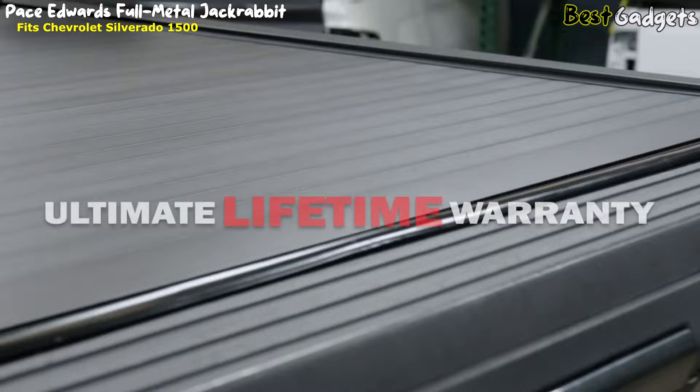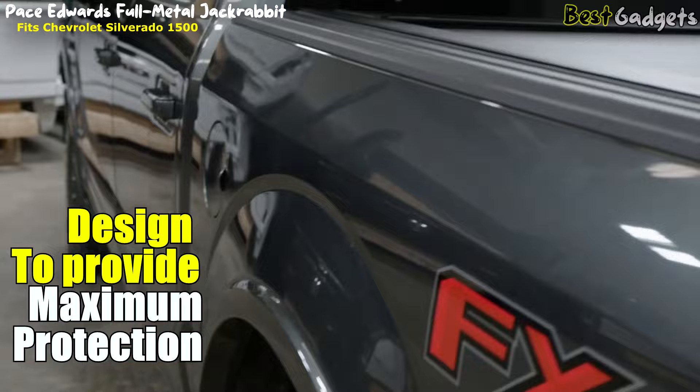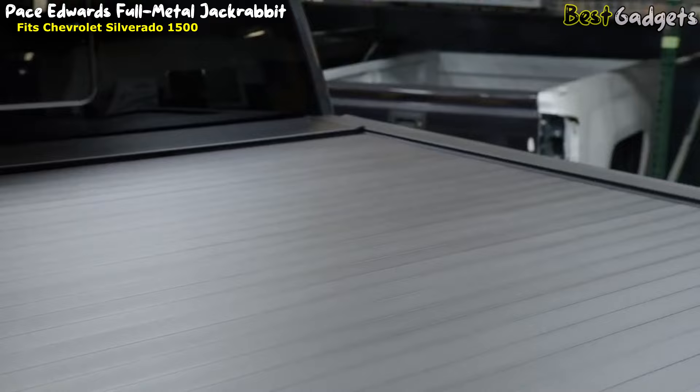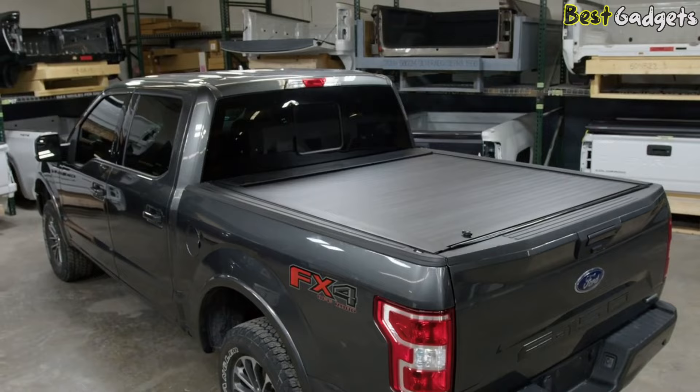The Full Metal Jackrabbit is made in the USA and backed by Lear's Ultimate Lifetime Warranty. Pace Edwards also offers the weather-resistant Jackrabbit with an armor-tech finish — padded vinyl over aluminum — which provides a soft cover look with hard cover security and performance. Whether you're using your truck for work or play, the Pace Edwards Jackrabbit has you covered.